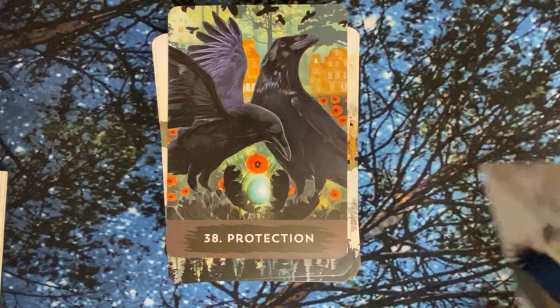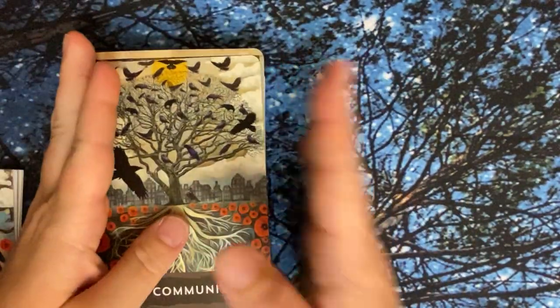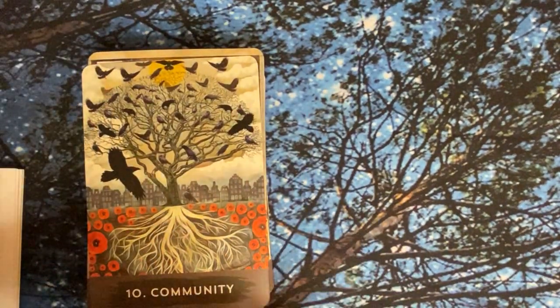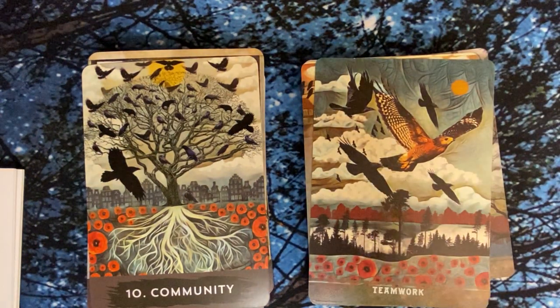So that is the Urban Crow Oracle, both the mass market and the indie. Do you have this deck? Are you interested in getting this deck? Let me know down in the comments. Thank you so much for watching — I'll see you on another one. Bye for now!